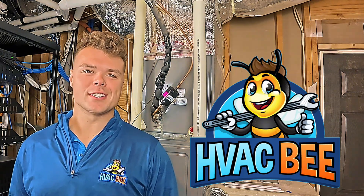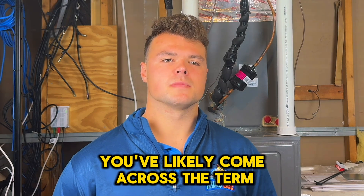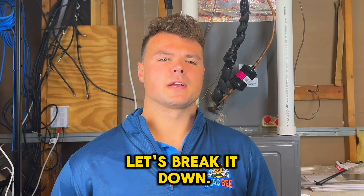I'm AJ with HVACB. Thanks for watching. If you're shopping for a new air conditioner, you've likely come across the term SEER rating. But what does it mean? And is a higher SEER really worth the investment? Let's break it down.